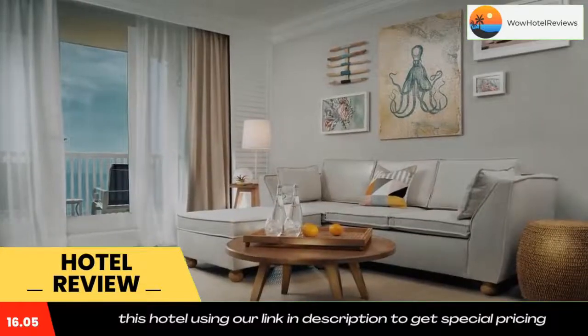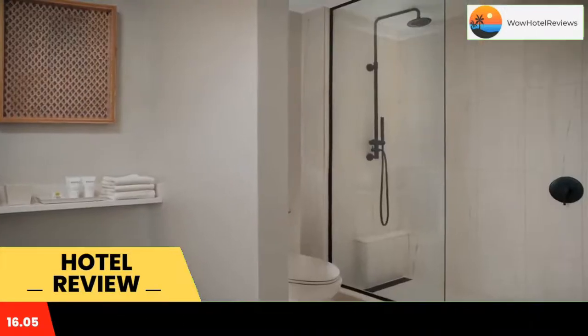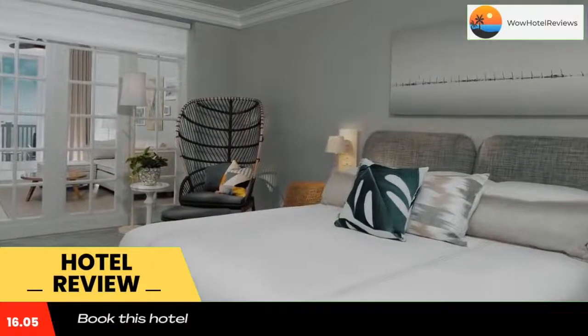Beach-inspired guest rooms feature a small refrigerator and a 42-inch flat-screen TV. In-room movies, games, and music are provided, as is a coffee maker. The rooms boast unobstructed views of the Atlantic Ocean.